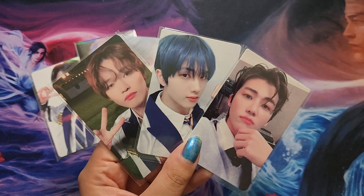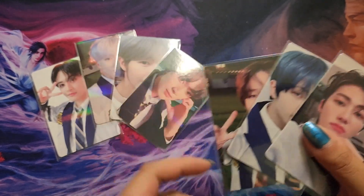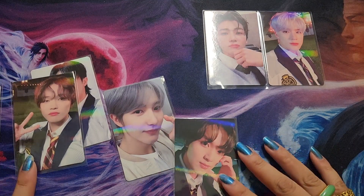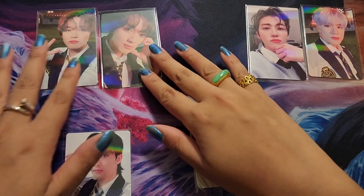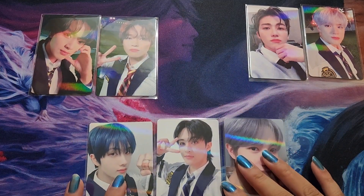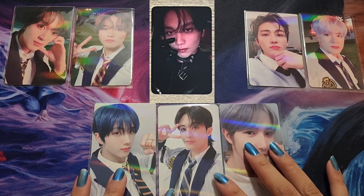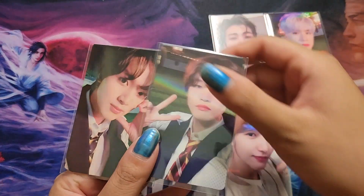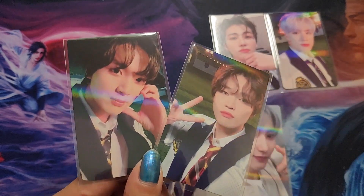I ran a mini group order on Instagram and didn't get many joiners — my only joiner was my friend, shout out to Elle for indulging me. She wanted Jaemin and Jeno, and I wanted to keep four for myself. Jeno is part of my bias line but I'm not keeping him since my friend paid for him. I'm definitely keeping Haechan and Chenle because those two are my biases, and the other three I'll put up for trade. Super gorgeous — he's doing the cheek heart for me, easily one of my favorite poses.